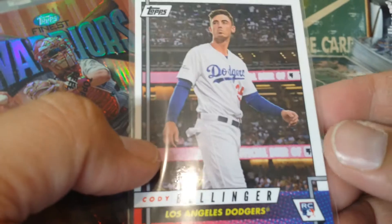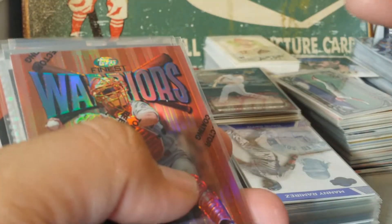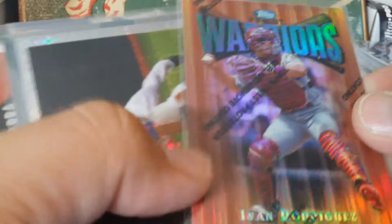There's a Cody Bellinger rookie - didn't have that one so I figured I'd buy it. He's pretty hot right now.